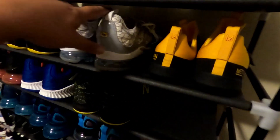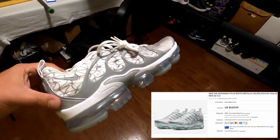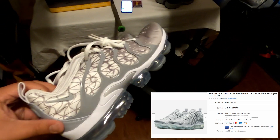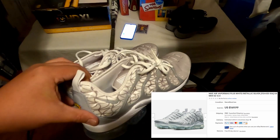Next we sold these Nike Air VaporMax Plus in a size 12.5 — I hate this size but they were still selling. We picked these up for $59.99 at Burlington and sold them for $169.99 with free shipping.